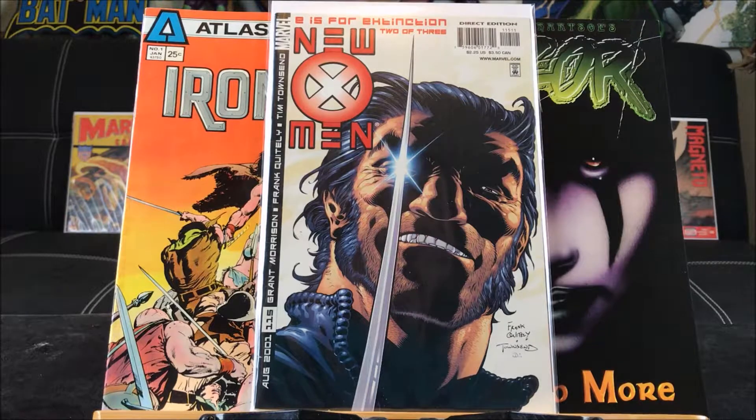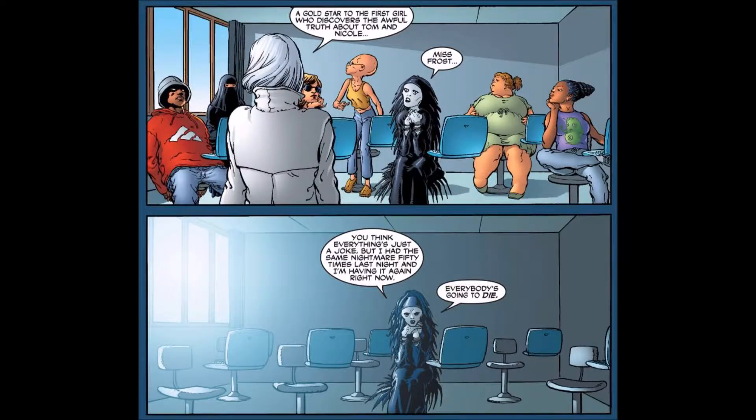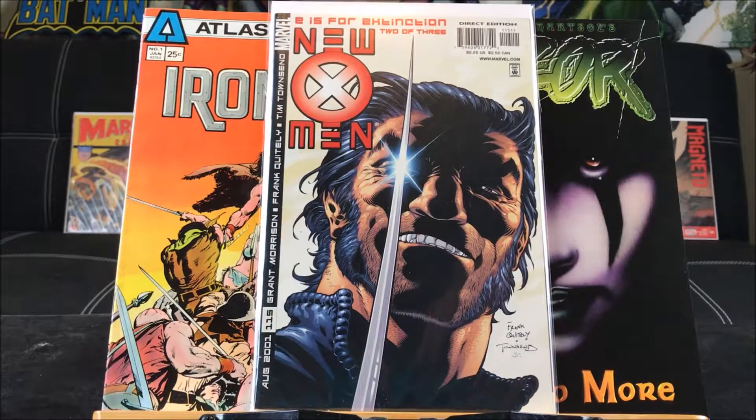At first I didn't know the significance of this issue but I just had a feeling that I had to check the price on this one. As it happens, this is the very first appearance of Negasonic Teenage Warhead. She debuted in the Deadpool movie and I'm very fortunate to get this — it's going for upwards of twenty dollars.